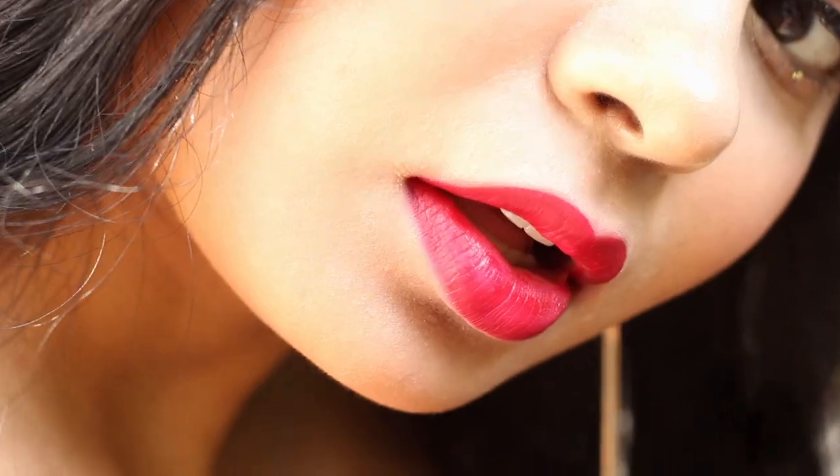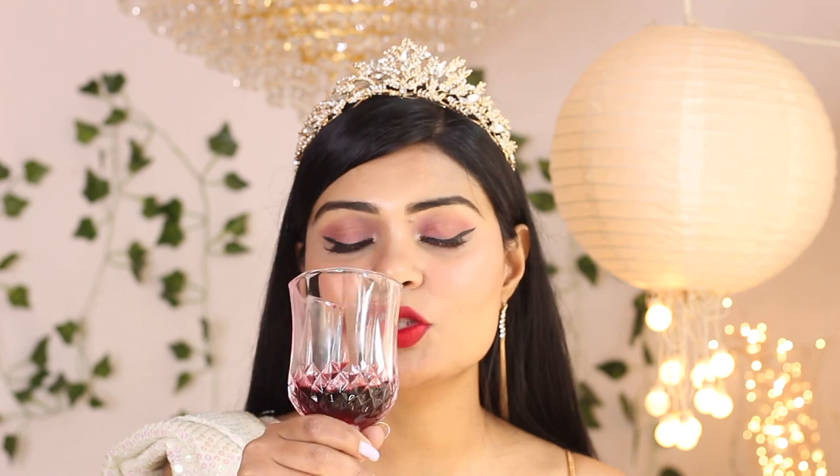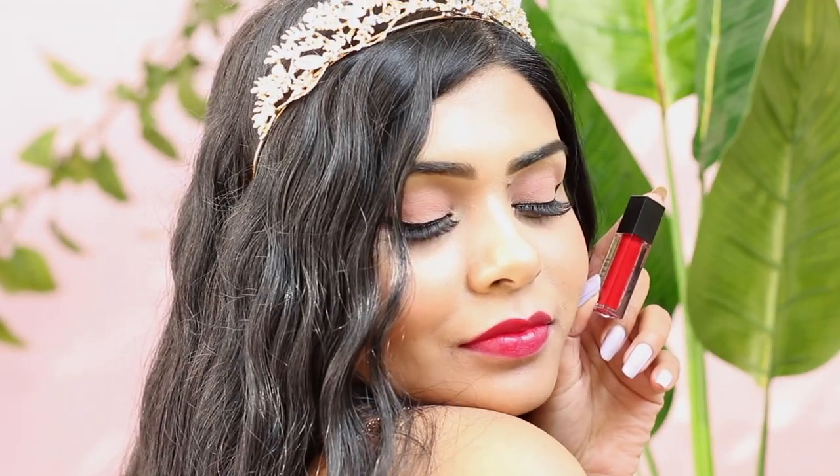My next shade is Misty — it's the NYX Matte to Last liquid lipstick formula, which you know I love. This lipstick is especially for my Bengali brides out there. It's a pomegranate red shade — basically custom made for Bengali brides.